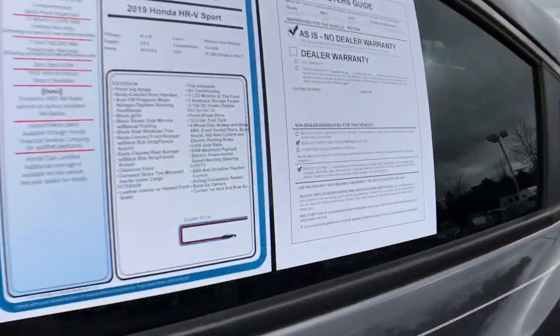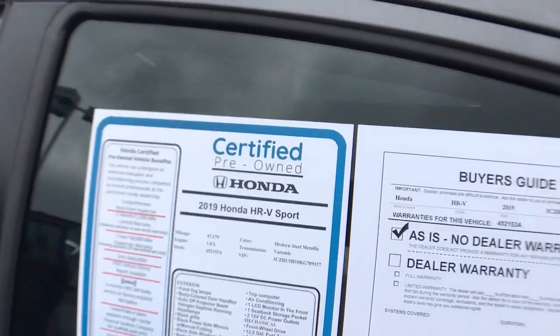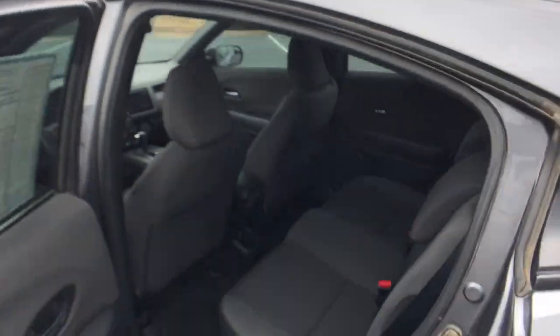Don't miss the chance to drive a work of inspired ingenuity. This Honda HR-V is waiting to take you out for a spin.